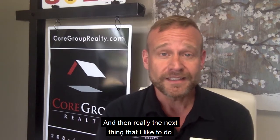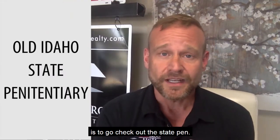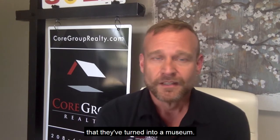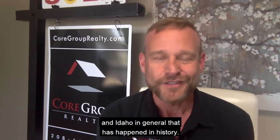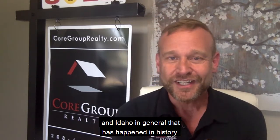The next thing that I like to do is go check out the state pen. We have our historical state penitentiary that they've turned into a museum. Very interesting history there — it talks a little bit about some of the darker side of Boise, Idaho and Idaho in general that has happened in history. So check it out.